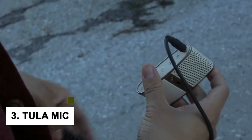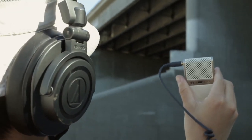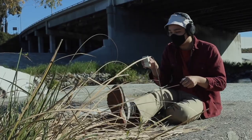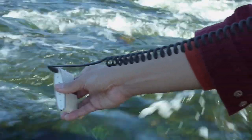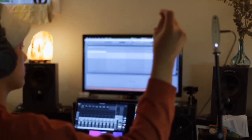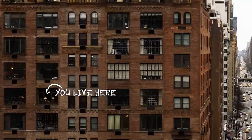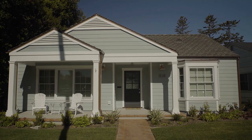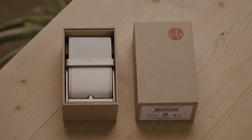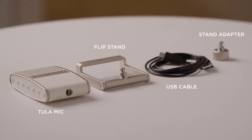At number 3, we have the TULA MIC. If you are looking for a top-quality microphone to help take your audio recordings to the next level, you need to check out the TULA MIC. This incredible gadget is perfect for anyone who wants to improve the quality of their audio recordings, whether it's for music or podcasting. It's extremely versatile — TULA MIC can handle vocals, acoustic instruments, or even a whole band. The sound quality is outstanding, using state-of-the-art technology to deliver crystal-clear audio recordings.